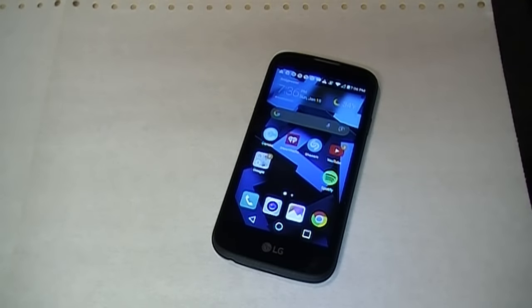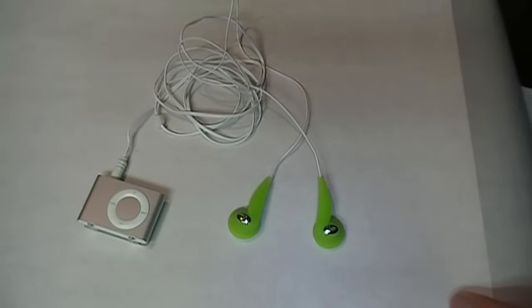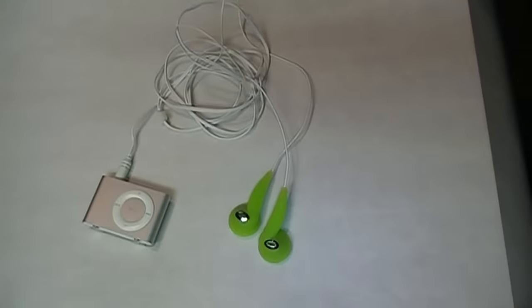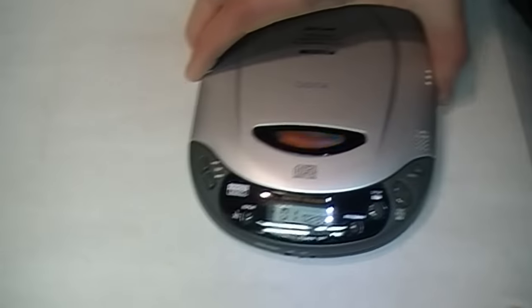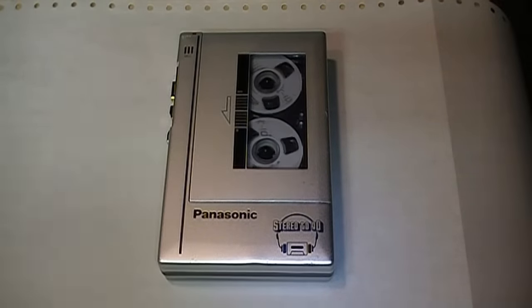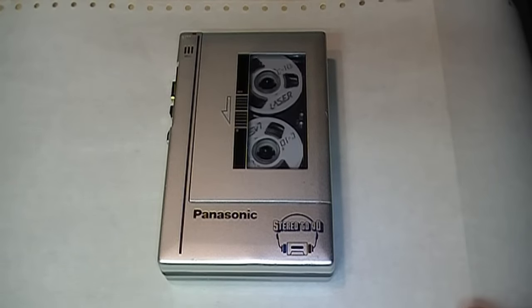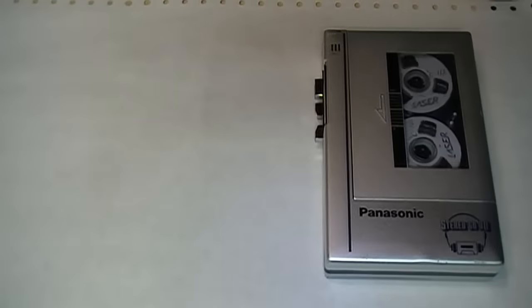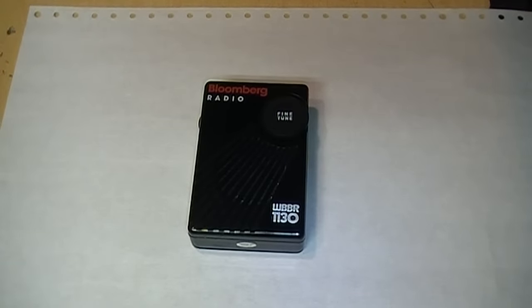The most popular portable music and entertainment device today — which you may be using to play this video right now — is of course the smartphone. Before that in the 2000s it was the portable MP3 player, before then in the 1990s the portable CD player, in the 1980s the portable cassette tape player. But before then, back in ancient history, the most popular portable battery-powered pocket-sized device people used to listen to music on the go was the transistor radio.